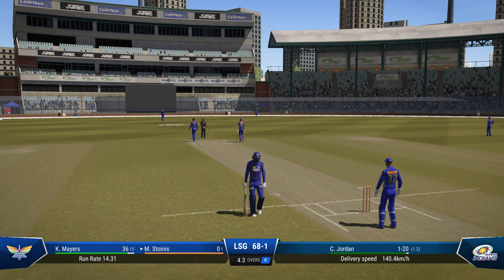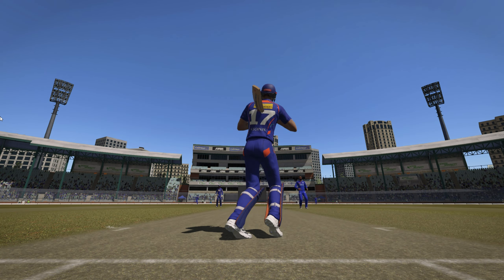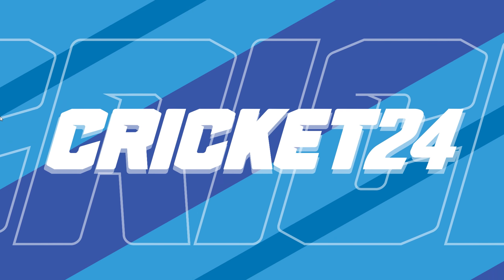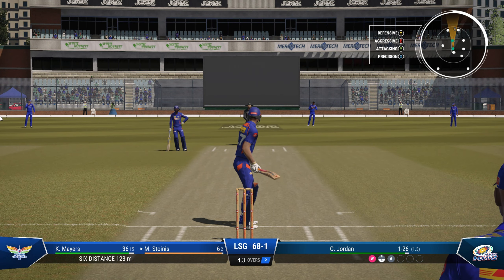Hit that one on the up — a fabulous drive for six! They didn't feel there was too much wrong with that last delivery. They just need to keep the ball in the right areas and the rewards will come.